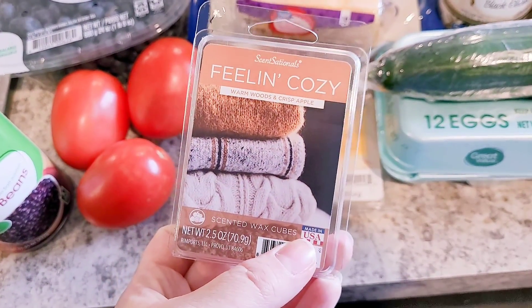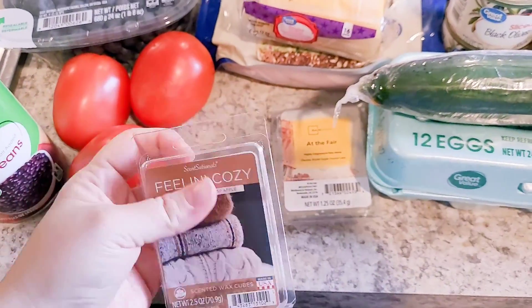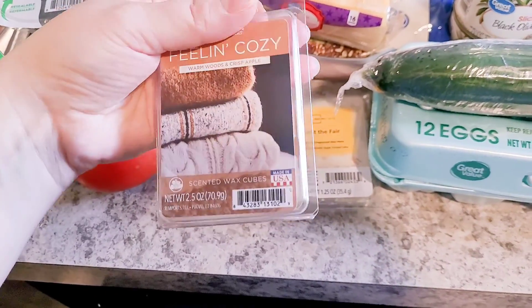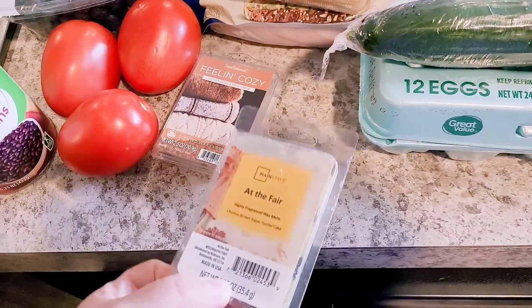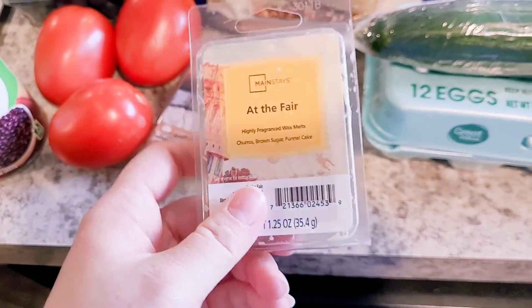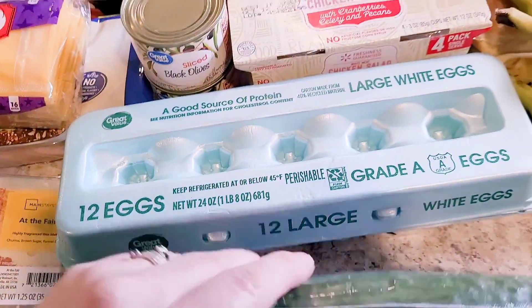I got a new wax melt — 'Feeling Cozy,' warm woods and crisp apple. It reminds me of something I can't quite place, like an old Bath & Body Works smell. It's very musky and I only faintly get the apple, but I kind of like getting something different. I save my fall ones for fall time.